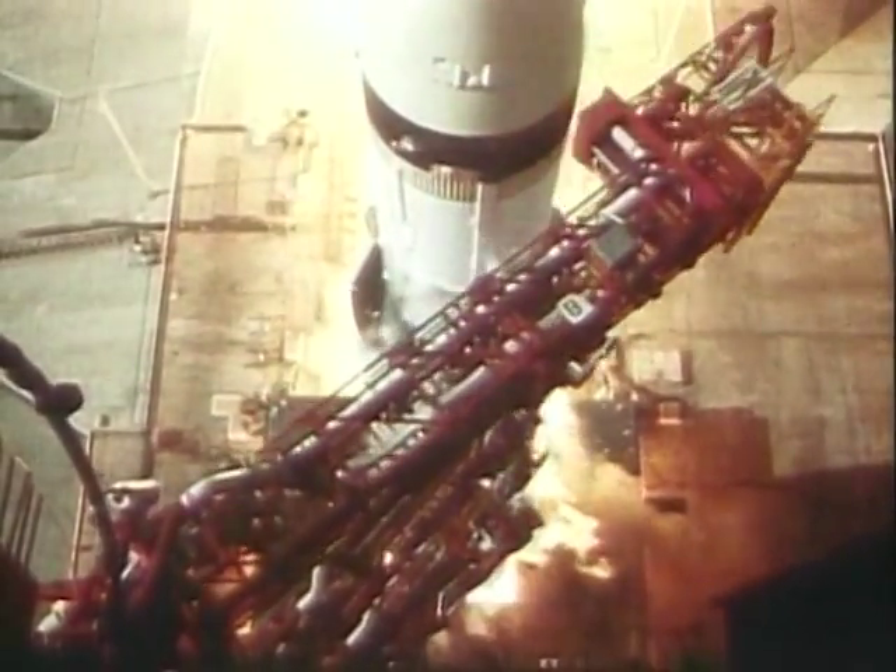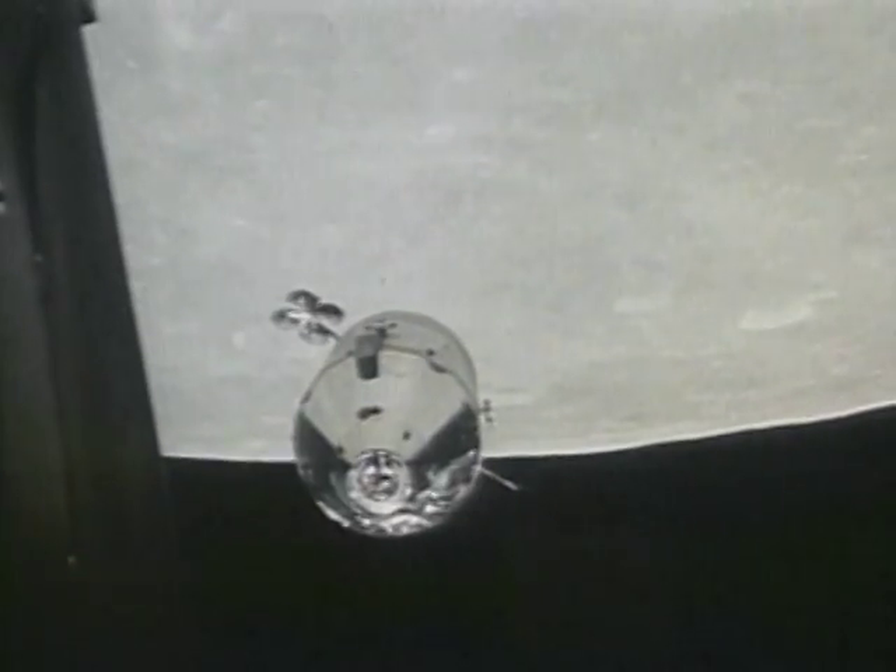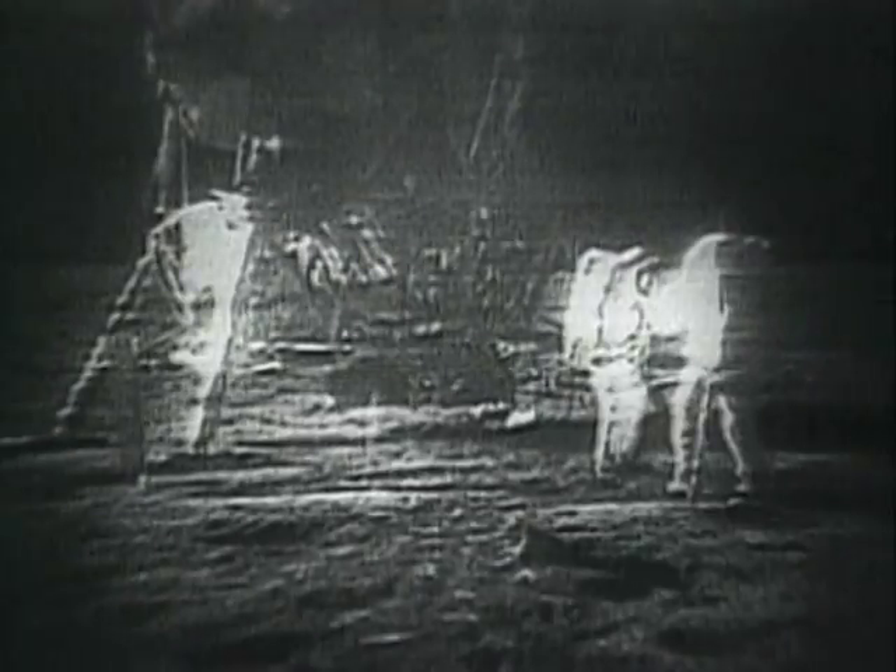There is no oxygen to breathe, and there is dangerous radiation. Also, temperatures can drop to minus 120 degrees Celsius and rise to 120 degrees Celsius.